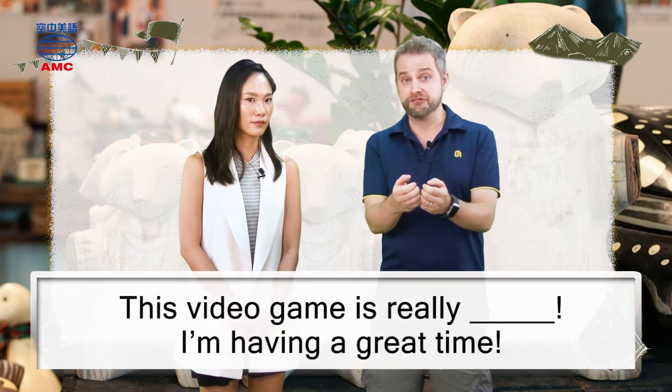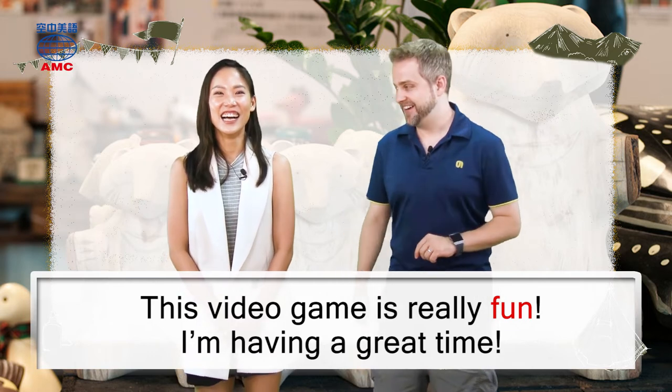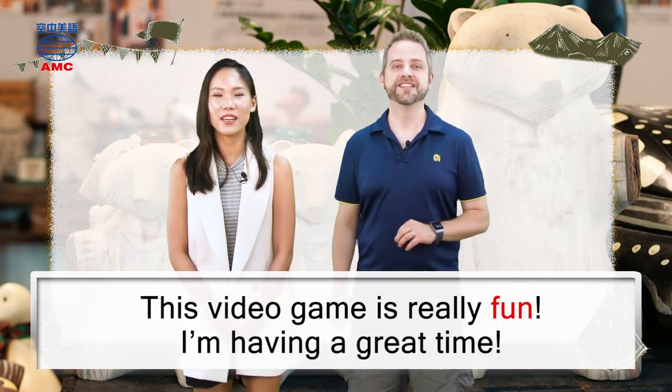Okay, here's one that should be fairly easy: 'This video game is really blank.' Fun! I'm having a great time. You don't even need the second part. Right, this video game is really fun.